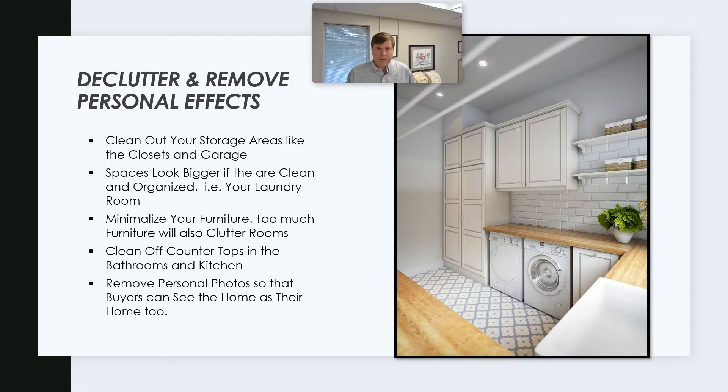This one is pretty big — we've seen a lot of this on TV shows: declutter and remove personal effects. Look at this great laundry room on the right-hand side. Don't we all wish ours looked like that? Do your best to make yours look like that when it's time to go to market. If you clean out storage areas like your closets and garage, your house is going to seem bigger. Spaces also look bigger if they're clean and organized — if you had baskets on that countertop or clothes strewn about, it's going to look less inviting than nice and clean.